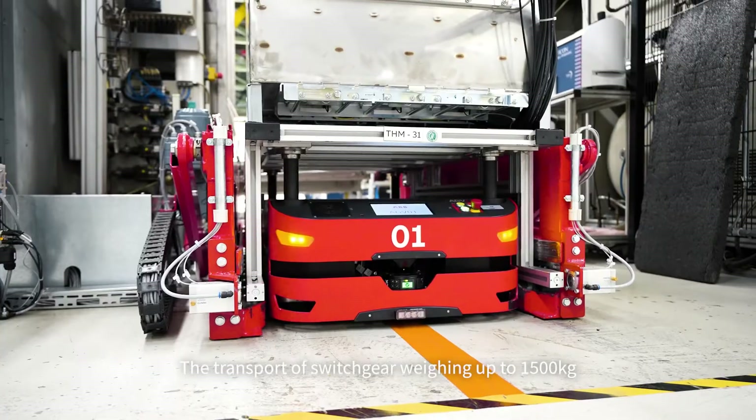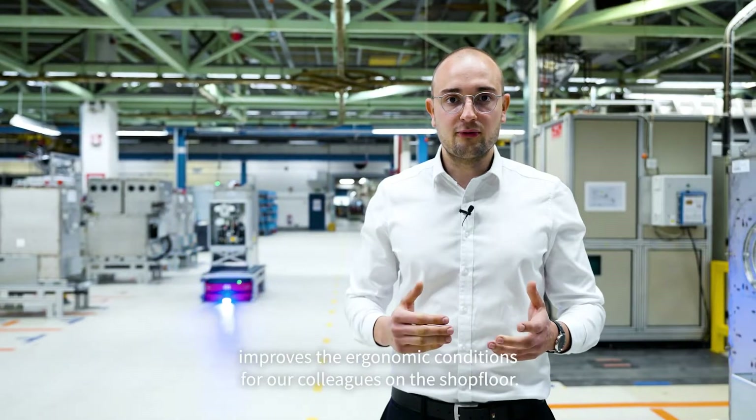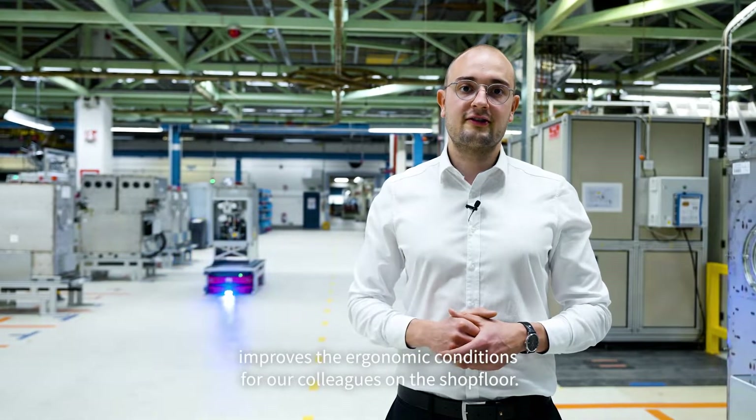The transport of switchgear weighing up to 1500 kg improves the ergonomic conditions for our colleagues on the shop floor.